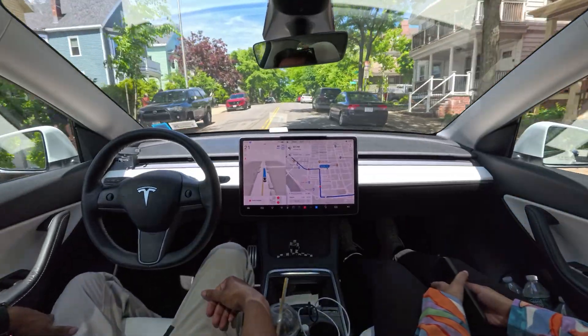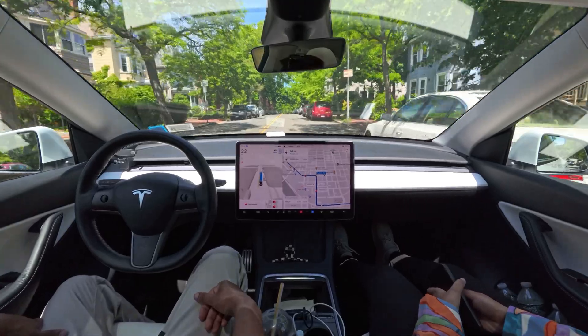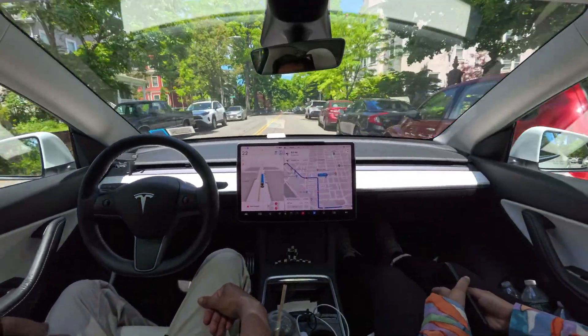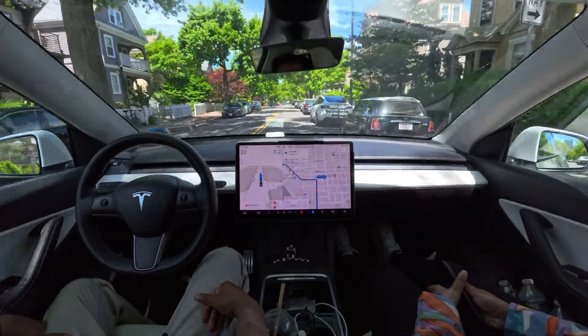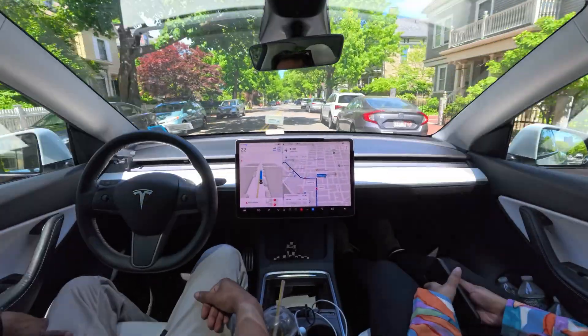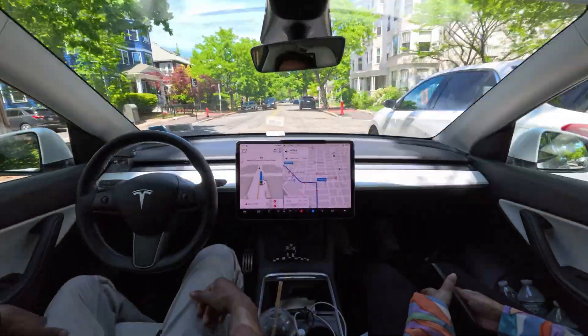There are a few more cars parked in the road so we have to touch the yellow line and move forward. This seems like a very narrow road because of those parked cars — very similar to Manhattan. Moving forward, we'll see how the car handles this situation.